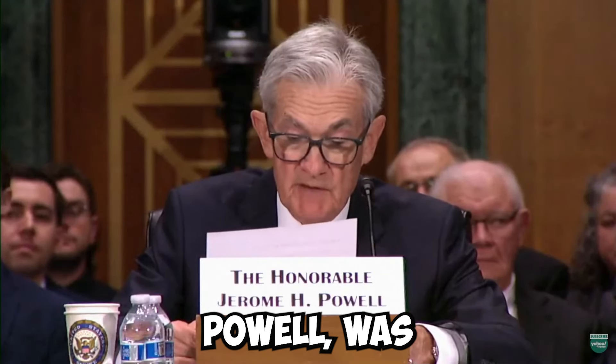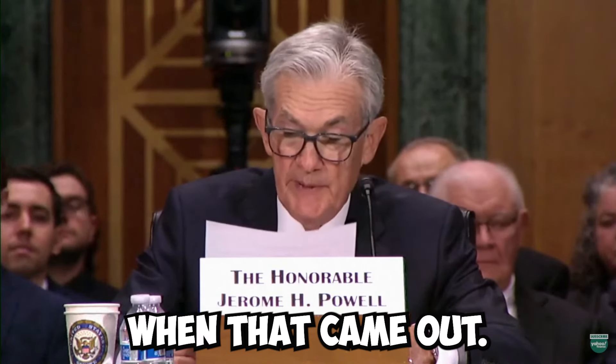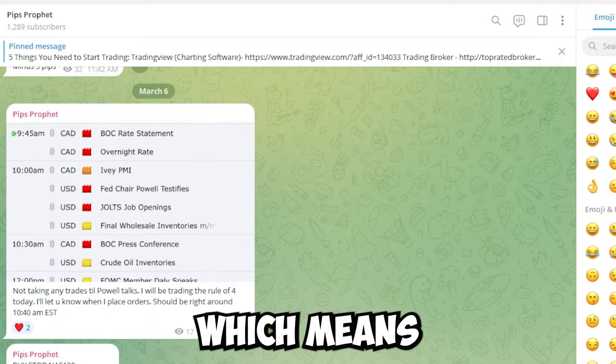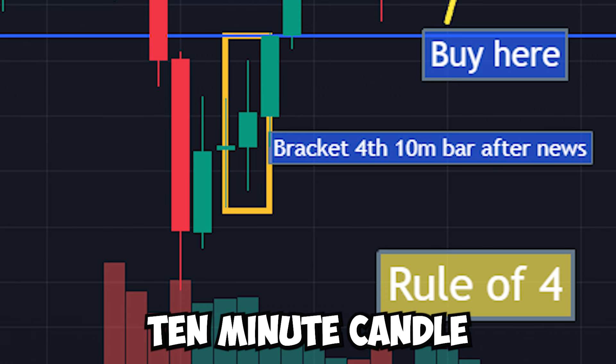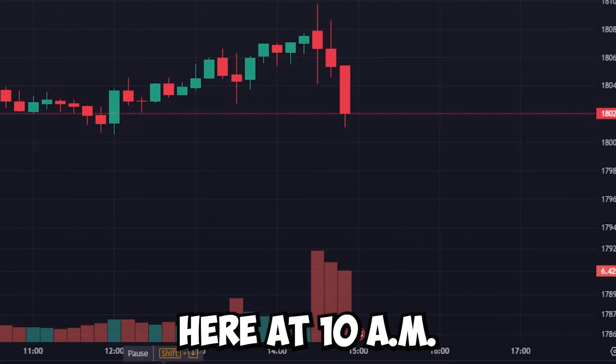Chair of the Federal Reserve, Jerome Powell, was testifying today. So I stayed out of trading because it was at 10 a.m. when that came out. So we basically did the rule of four, which means you take the fourth 10-minute candle after a news event. The news event was right here at 10 a.m.